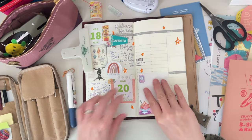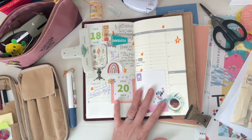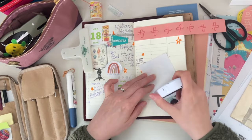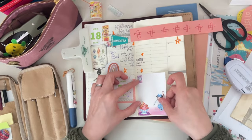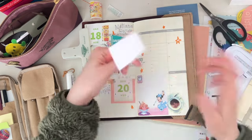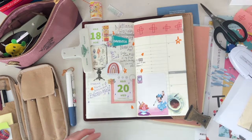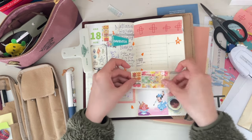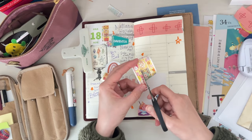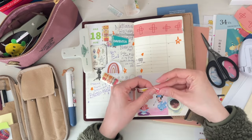The little memo pad — the Mini Mouse one — a school friend went to Tokyo DisneySea or Disneyland and purchased an omiyage, which is a gift, for my daughter. It was a small notepad of Mini Mouse and different characters. My daughter gave me a sheet and said to stick it in my journal, so that's what you see there. I'm cutting off bits of washi tape.